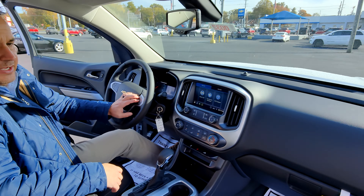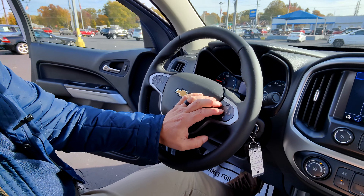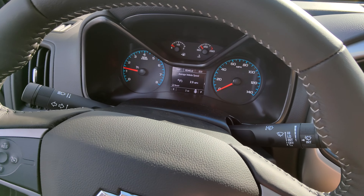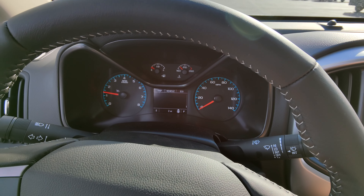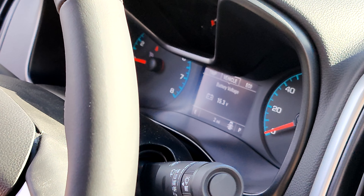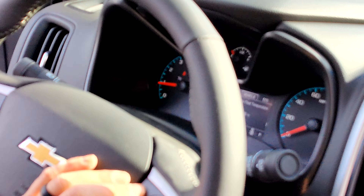You also have a computer here that'll tell you all your basic information — fuel range, average speed. Flip over to the other screen and you've got your oil life, battery voltage, and so on.